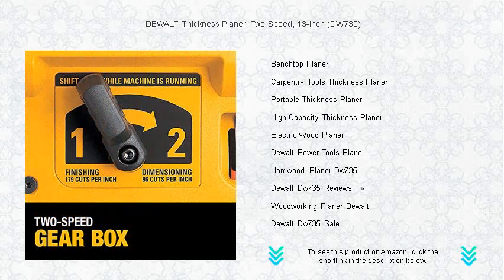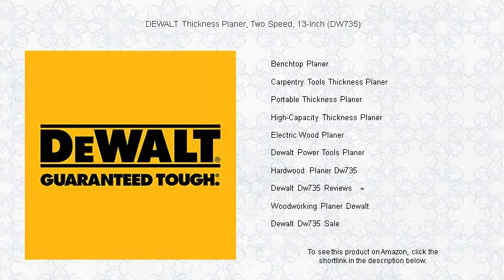The automatic carriage lock reduces the movement that causes snipe without the need for manual engagement. Moreover, the fan-assisted chip ejection vacuums chips off of the cutter head and exhausts them out of the machine, keeping your workspace clean.